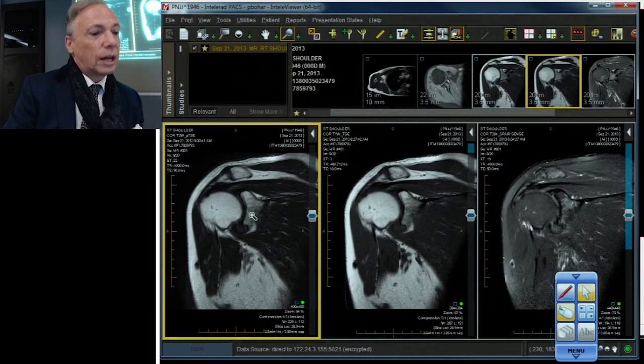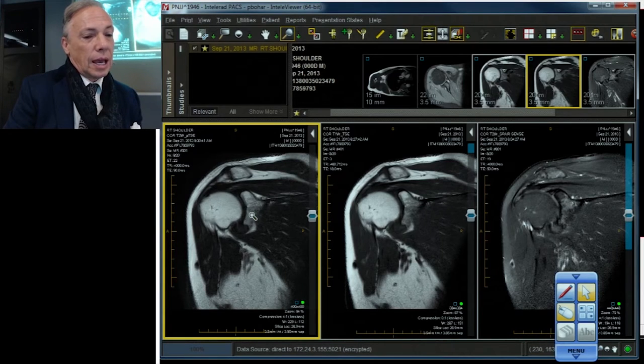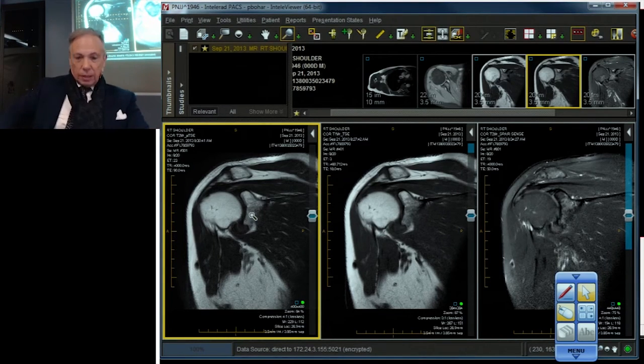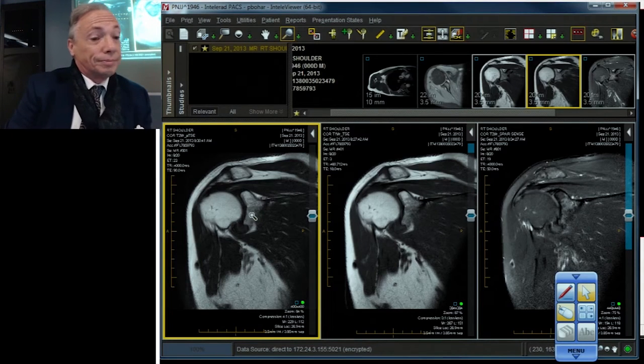When I start out looking at a shoulder, I have the axial first — that's the order I'd normally go in. I work pretty fast, and so do you. But it doesn't pay to be fast if you don't get it right. If you're fast and you can get it right, that's terrific, but it's better to get it right.